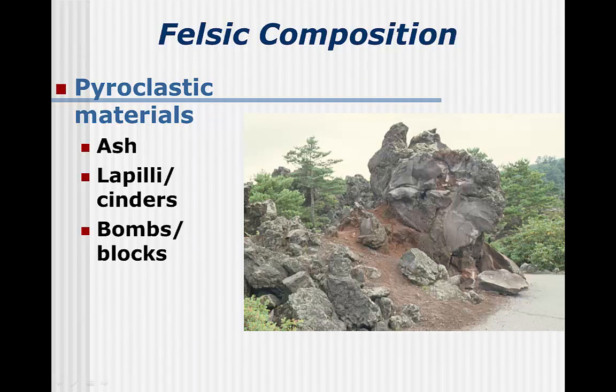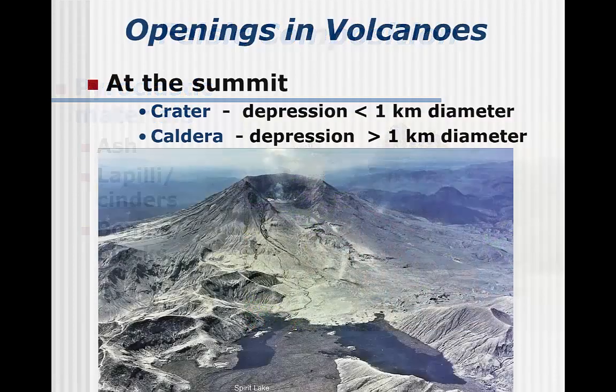The difference between these fragment types is just the size of the particles. Now that we've looked at the building blocks, let's look at the final product — a volcano. The primary opening at the top of the volcano is the crater or a caldera depending on the size. While the limit of one kilometer seems arbitrary, in reality craters tend to be much smaller and calderas much larger.